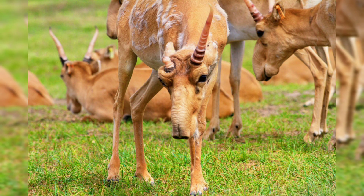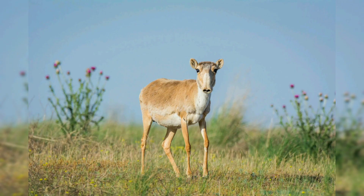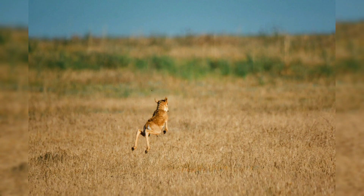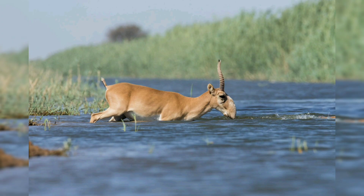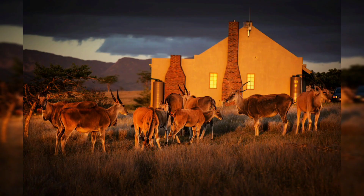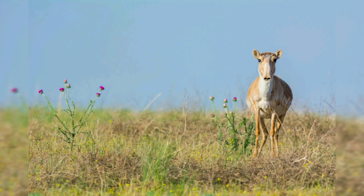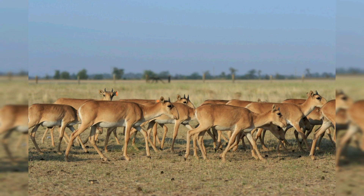Ecology and behavior: saiga antelopes are herbivores, feeding primarily on grasses and vegetation. They are highly adapted to their arid and semi-arid habitats where food and water are often scarce. Saigas are known for their nomadic behavior, following seasonal migrations in search of food and water. They form large herds during the breeding season, with males competing for access to females through ritualized fights. Female saigas give birth to a single calf in spring, which they nurse for several months before their young can join the herd.